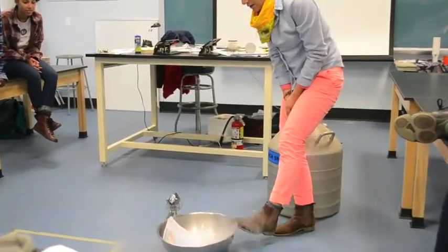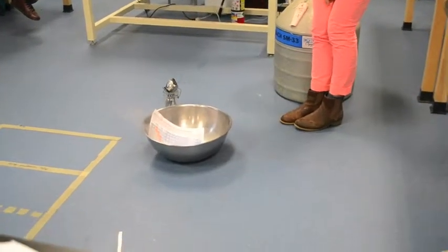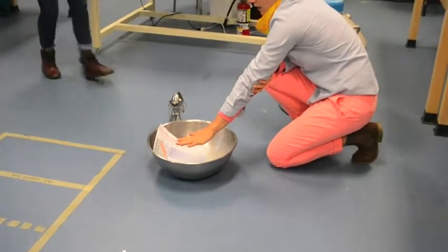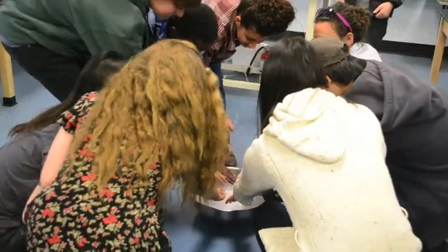You see it boiling in there? Whoa, whoa, whoa! You can come down here and feel this. It's really cold right here. I wouldn't touch the bowl — the bowl's going to be really cold. But the vapor, although it looks like steam, is actually just really, really cold.